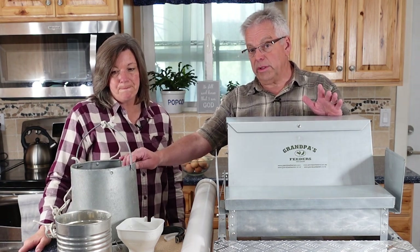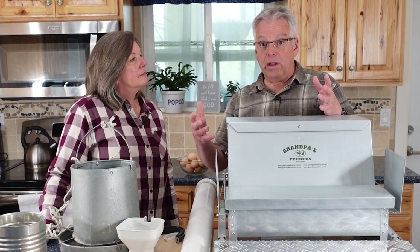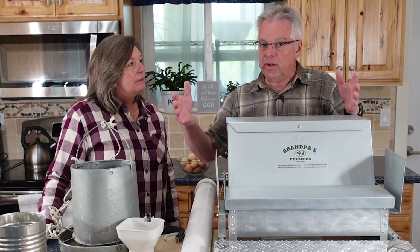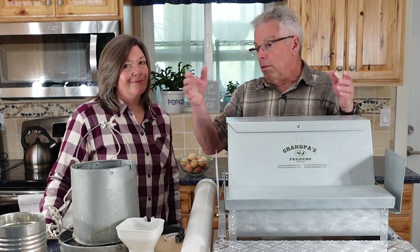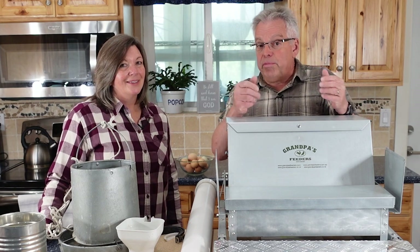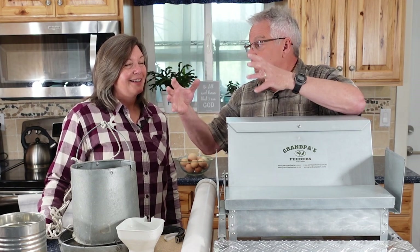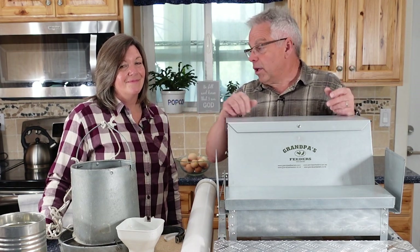Especially during some times of the year, the sparrows and starlings — one day I went out there and startled them. We have just a little coop for our second coop, only about six feet by eight feet. I counted as close as I could as all these birds streamed out — there were probably 70 to 80 birds in that little area because they had found the feeder. Free lunch — they were coming to eat.